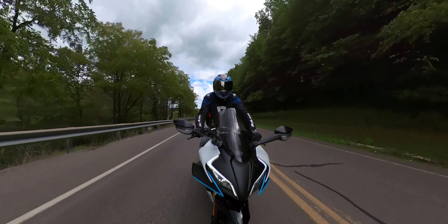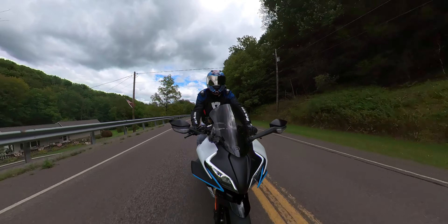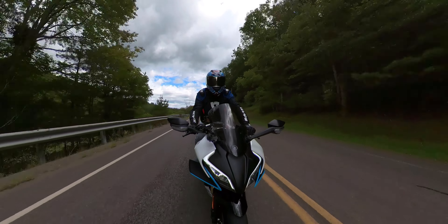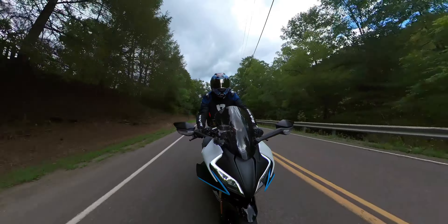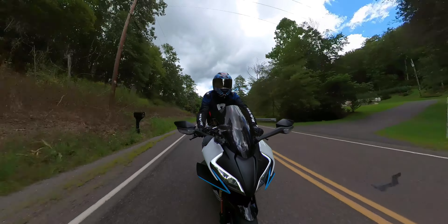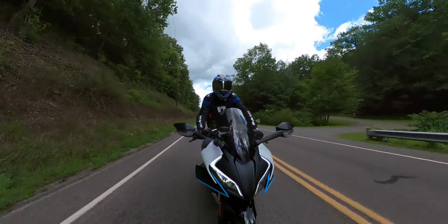What I'm going to talk about today is a very minor issue that I believe almost all CFMoto 450SS buyers up until this point are possibly experiencing. So these bikes have a break-in period of 600 miles. You can go 600 miles before you really have to do your first oil change and your first service on your bike.